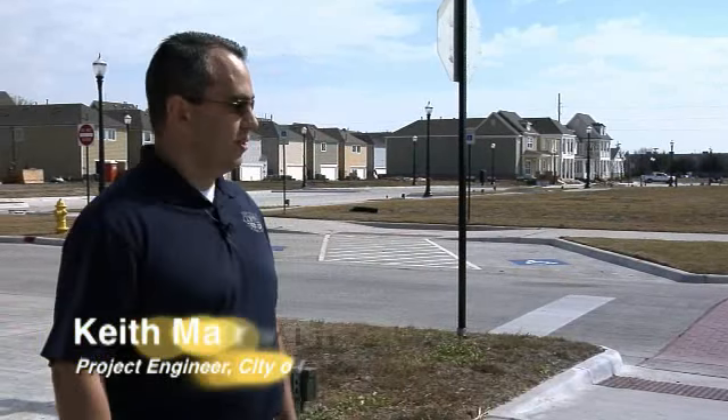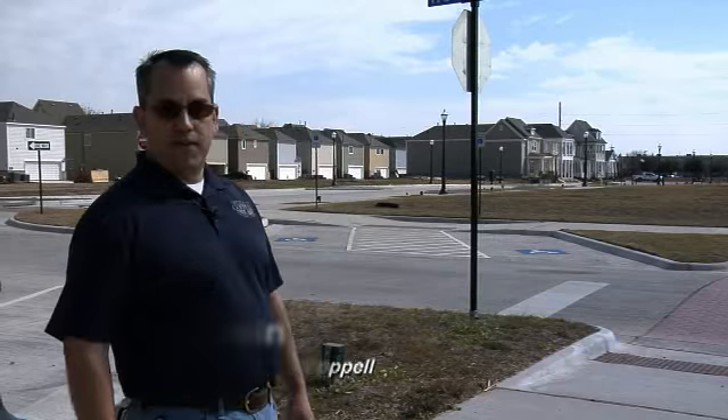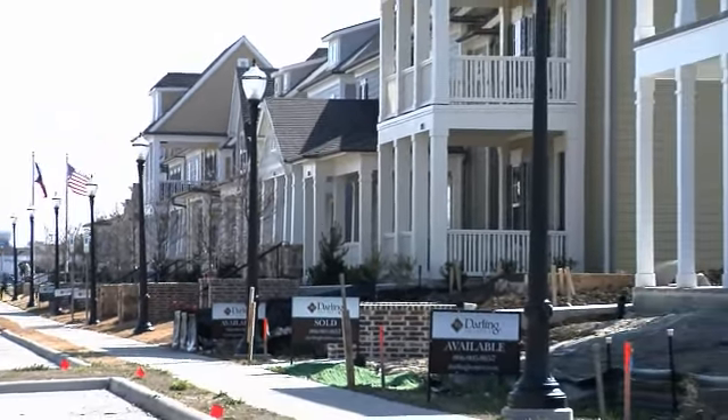We're down here in Old Town Coppell in the Main Street Development. Over here behind me you can see they're building some single family detached garden homes — Villas by Darling Homes.